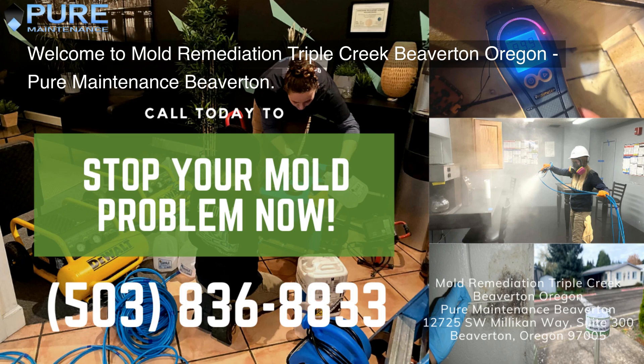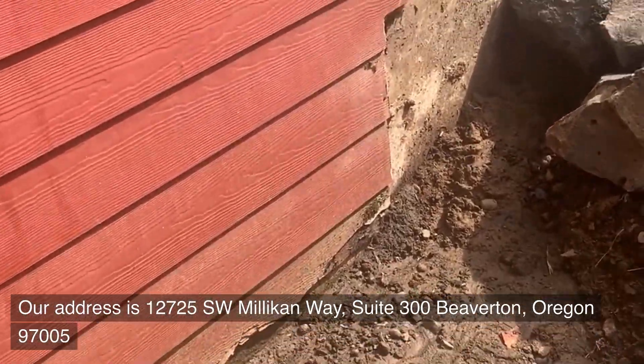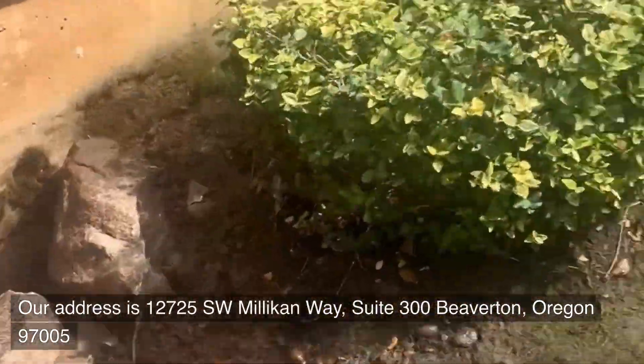Welcome to Mold Remediation Triple Creek, Beaverton, Oregon — Pure Maintenance Beaverton. Our address is 12725 Southwest Millican Way, Suite 300, Beaverton, Oregon 97005.